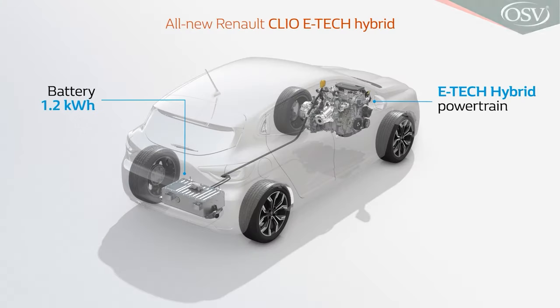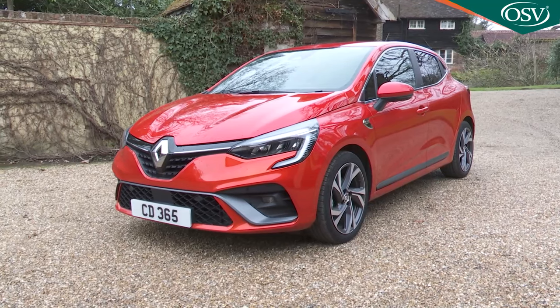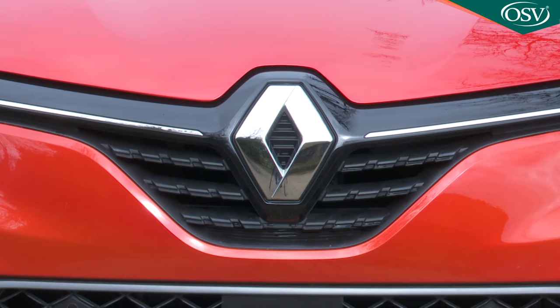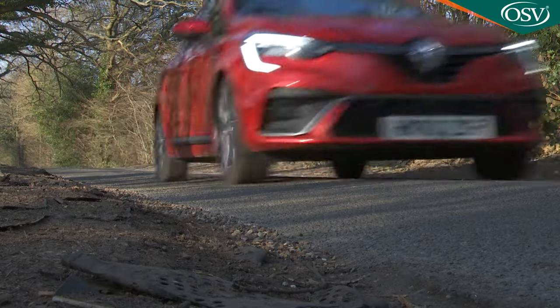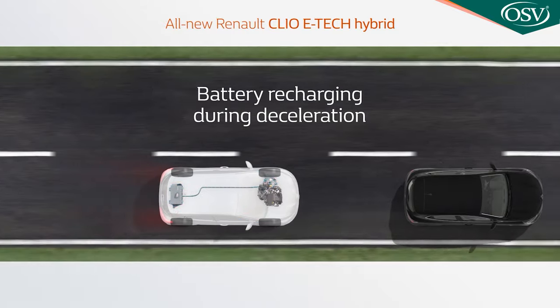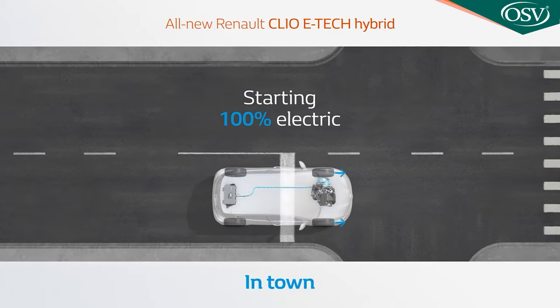Hybrid technology has often been decreed too pricey for the supermini segment, but Renault has attempted to democratise it with this car, the Clio E-Tech Hybrid. It's a little pricier than an ordinary Clio, but the French brand hopes you'll be impressed by the key WLTP figures: 64.2 miles per gallon on the combined cycle and 98 grams per kilometre of CO2. Plus there's an EV option that gives limited all-electric driving range.